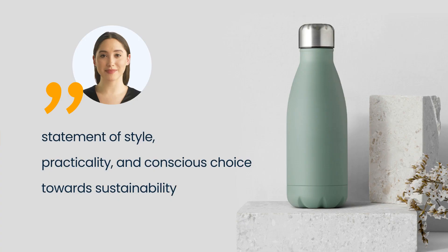Hello, and welcome to this quick presentation of Personalized Water Bottle Matilda. This isn't just any water bottle. It's a statement of style, practicality, and conscious choice towards sustainability.